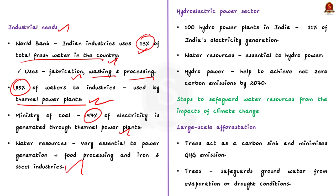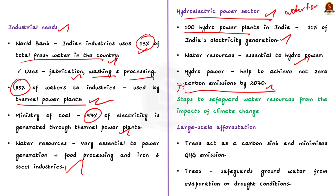Finally, let us take up the hydroelectric power sector. India has more than 100 hydro power plants, which account for nearly 11% of India's electricity generation. So continuous flow of water is essential to generate power in hydroelectric plants. India is trying to speed up electricity generation from renewable and clean resources, and has set a target to achieve net zero carbon emission by 2070. To meet these objectives, hydro power will play a major role, and sustainable water resources are essential for hydro power plants to generate renewable electricity.